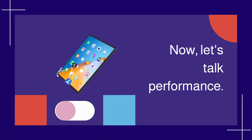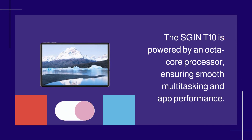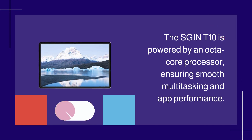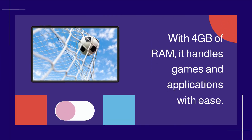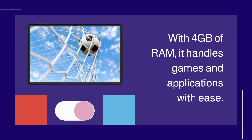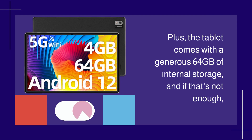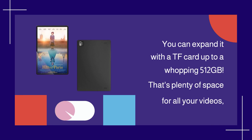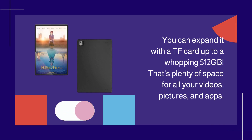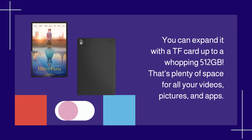Now, let's talk performance. The SGINT 10 is powered by an octa-core processor, ensuring smooth multitasking and app performance. With 4GB of RAM, it handles games and applications with ease. Plus, the tablet comes with a generous 64GB of internal storage, and if that's not enough, you can expand it with a TF card up to a whopping 512GB. That's plenty of space for all your videos, pictures, and apps.